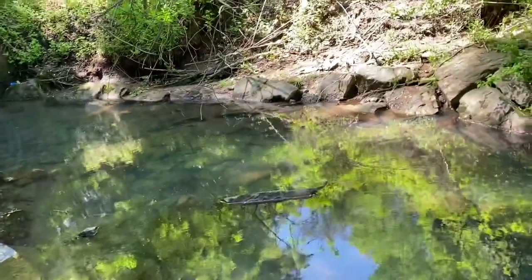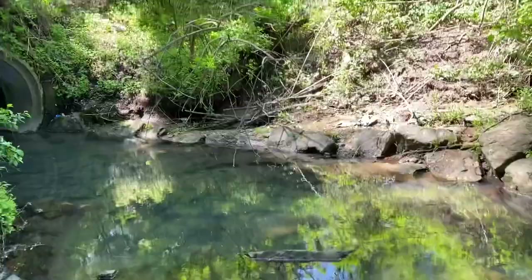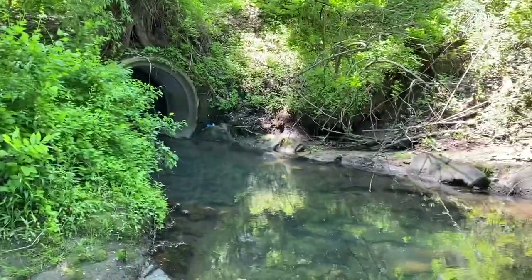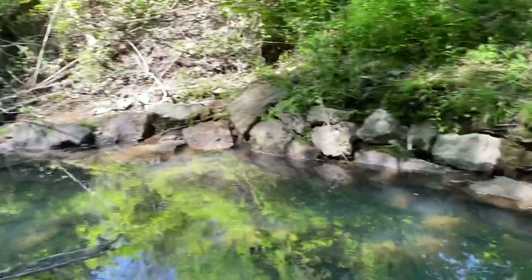I'm here in Erie, Pennsylvania at Frontier Park and I just wanted to show you this rock-lined stream channel and this amazingly formed bank.